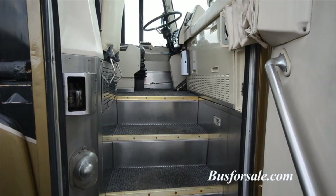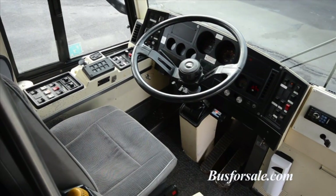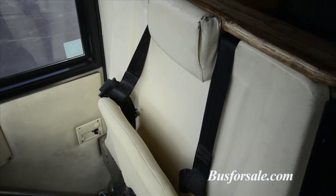As you enter the coach, the driver's area includes the house system's master control panel as well as a flip-down seat for either a hostess or a co-driver.